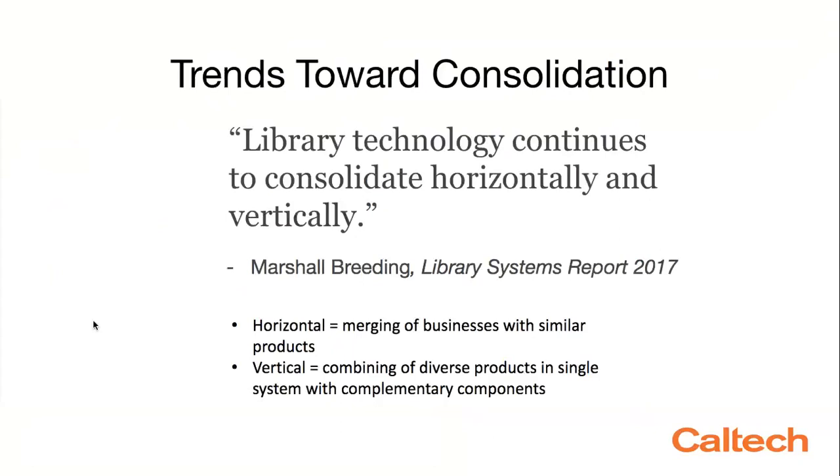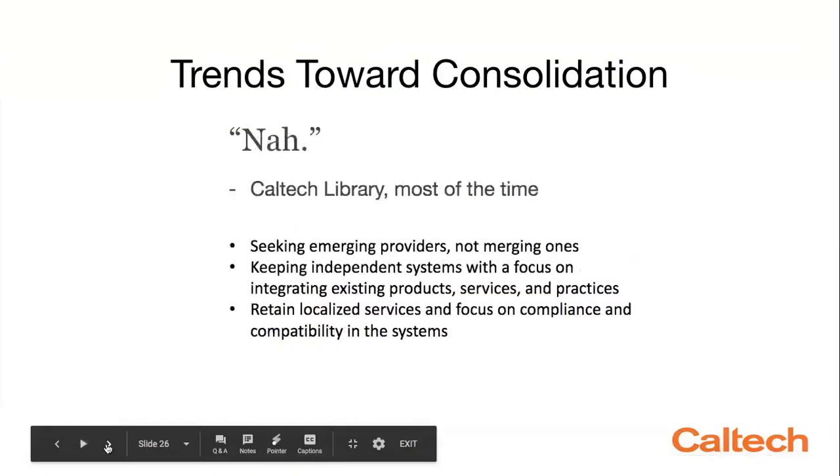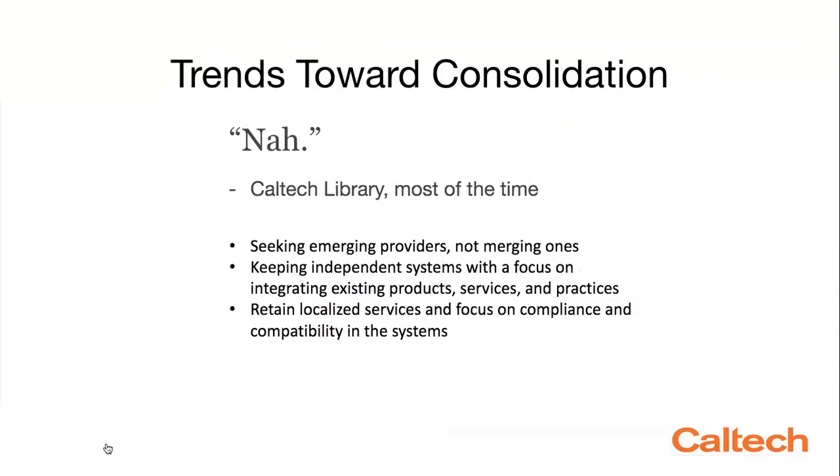For this presentation to be useful, it's important to situate Caltech Library within a larger library trend. In 2017, Marshall Breeding pointed out the trends toward consolidation, centralizing library services in larger systems such as Alma. We see horizontal consolidation where companies buy other companies with similar services and leverage or collapse their tools into central systems. We also see library service platforms that link processes together as vertical consolidation — many diverse products in a single system. It's a fairly unignorable trend, but as I'll show, Caltech hasn't really found that this trend is a good fit for our system.